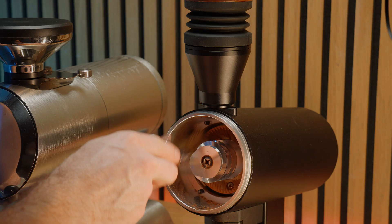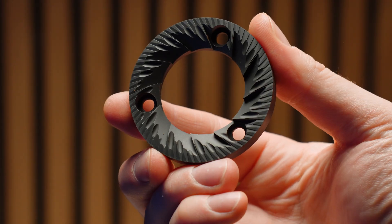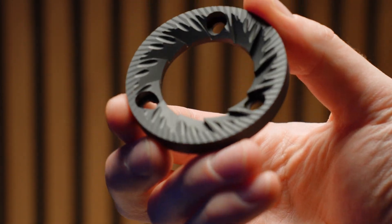The SSP HU burrs favour very high clarity, whereas the Lab Suite burrs, as the name would suggest, enhance sweetness — although I've found that they've got a lot smaller window of precision when it comes to dialing in perfectly for espresso.